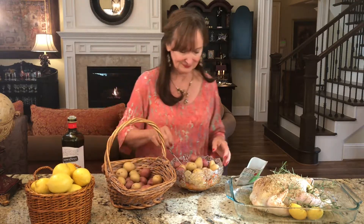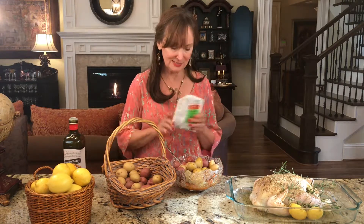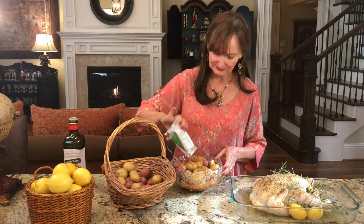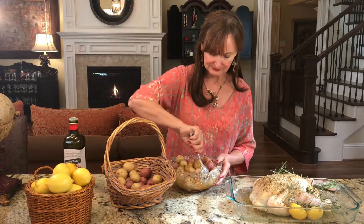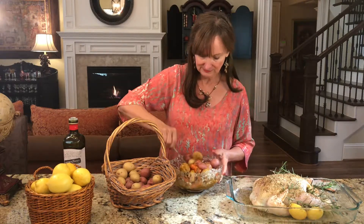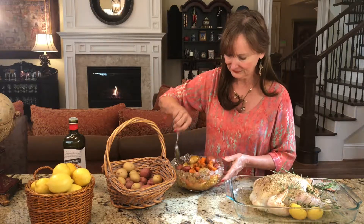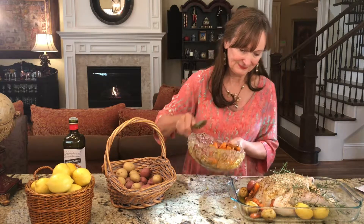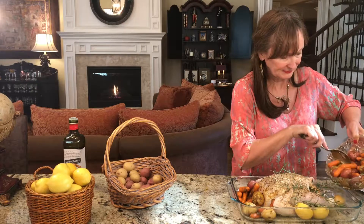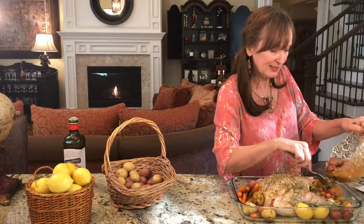Add the potatoes — maybe a few extra — and put a little more olive oil on them, then one more sprinkle of seasoning. Go ahead and use the whole pack, mix that all up, and then pour it right into the roasting pan. It doesn't matter if it gets right next to the chicken — it'll just soak up all the delicious juices.